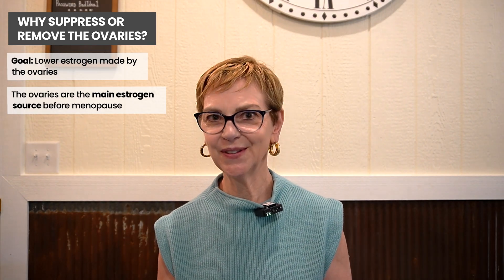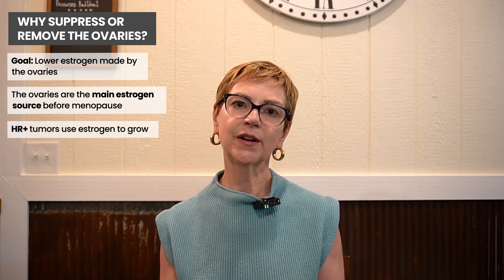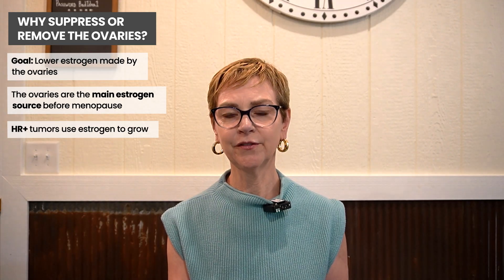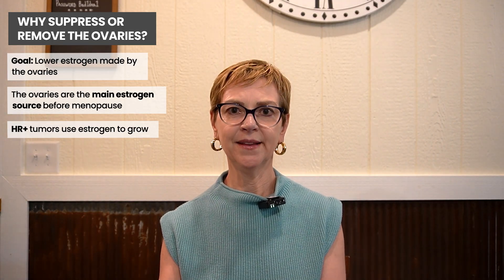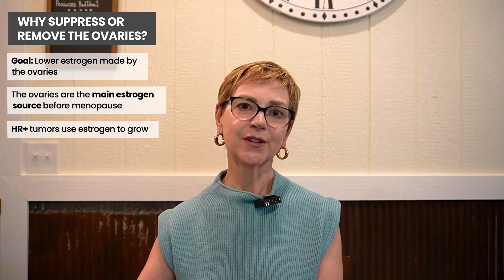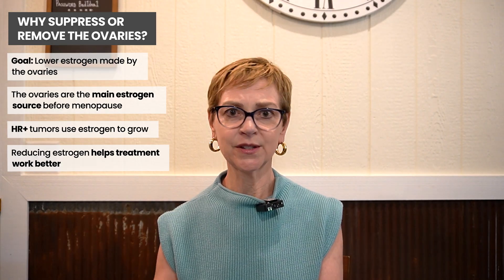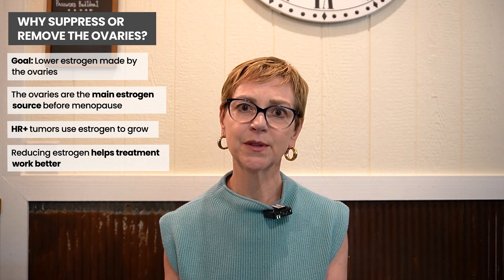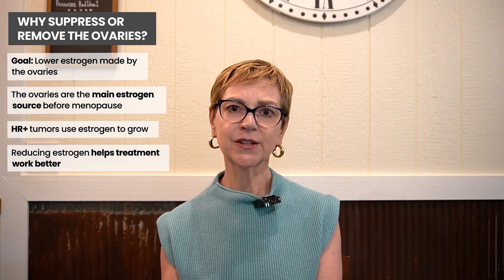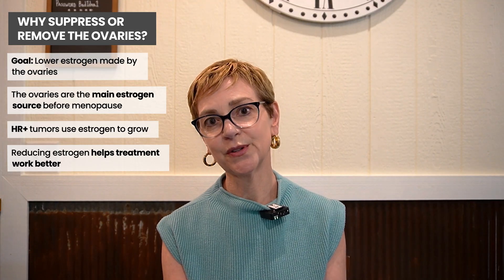If you've watched our other videos, you'll know that tumors that are hormone receptor positive respond to treatments — whether it's to shrink the tumor or after treatment is over, or in people with advanced breast cancer where cancer is in other parts of the body — that lowering estrogen's ability to get to the tumor is a key part of treatment.